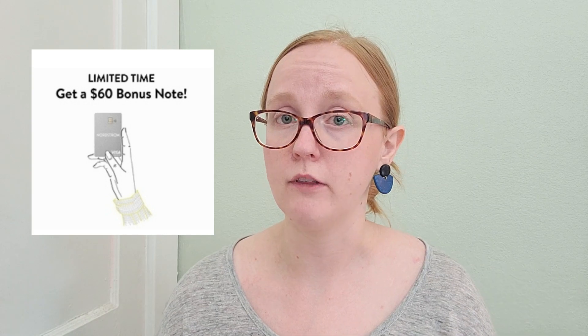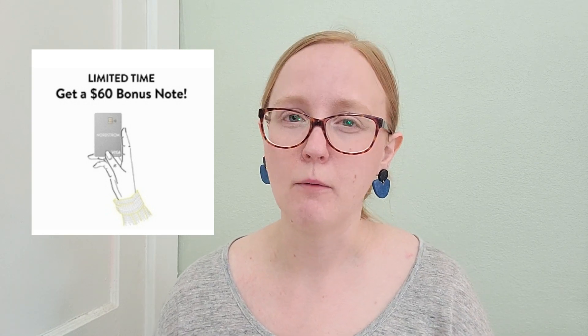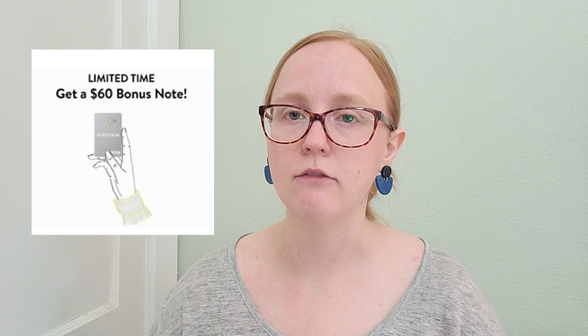I personally do not have a Nordstrom credit card and don't really have plans to get one. My husband and I like to keep our credit cards condensed so it's easier to track our expenses. But if you were interested in signing up, they do offer a $60 bonus note if you've never signed up before, and that way you can gain entry on the 16th. Credit cards are definitely a smart financial tool, and if you're going to pay it off in full, getting that $60 note could actually be a great incentive.